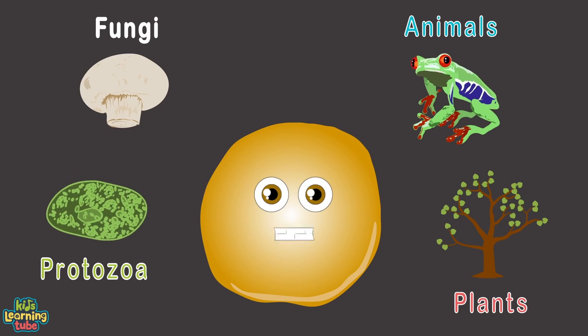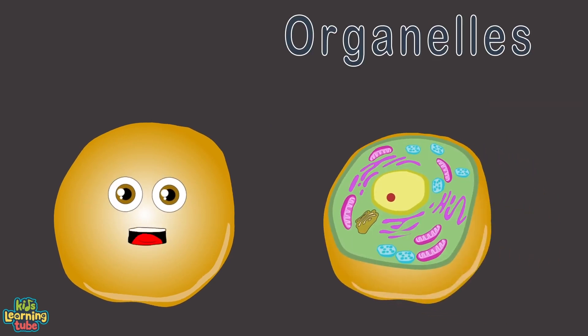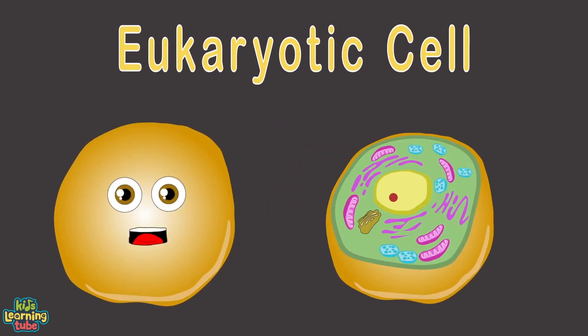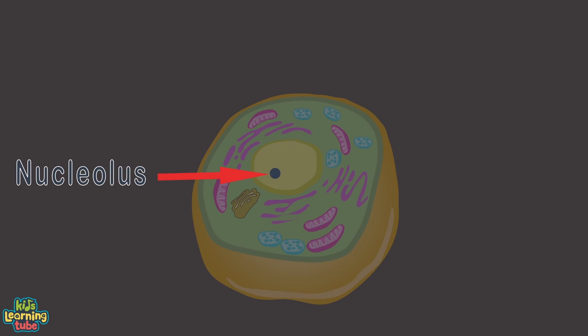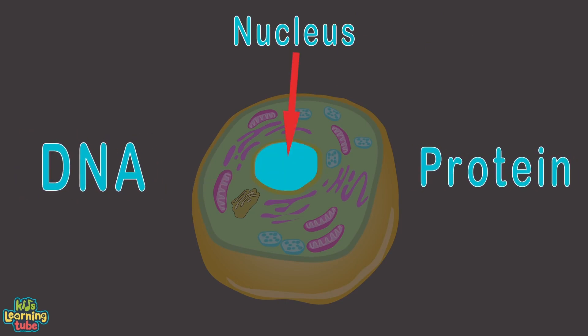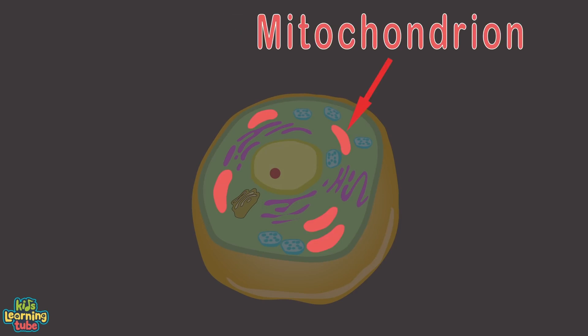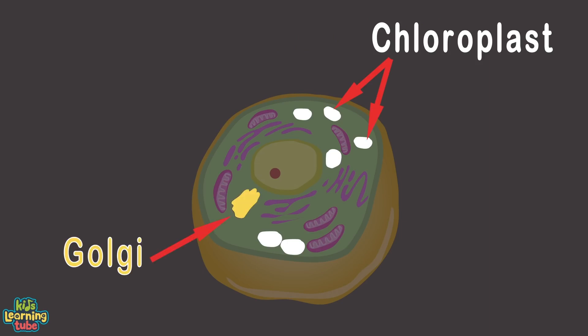Eukaryotic cell types are unicellular organisms whose bodies are made up of eukaryotic cells — including protozoa, fungi, animals, and plants. Eukaryotic cells have a nucleus enclosed in a membrane and may contain several other types of organelles. Prokaryotic cells don't have a cell nucleus or any membrane-encased organelles.